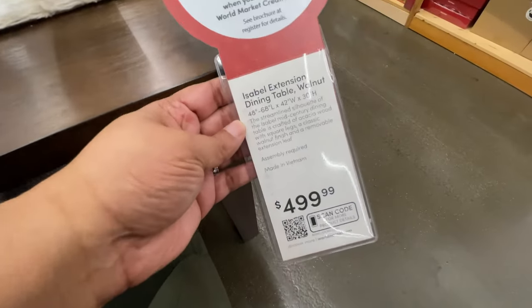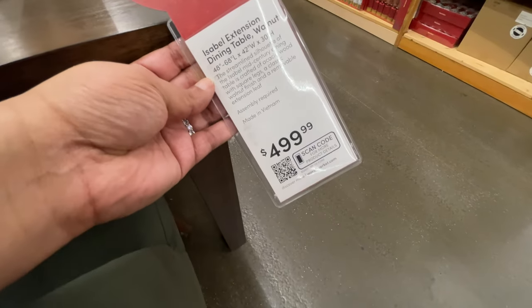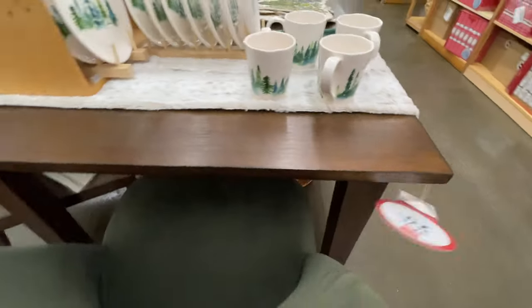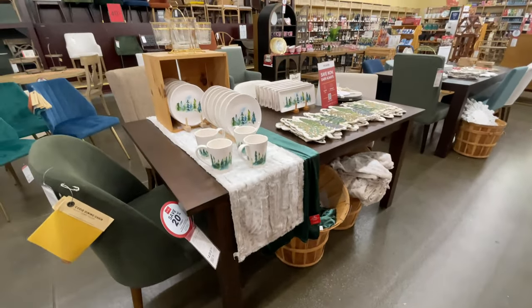And another table — five hundred dollars, you can save twenty percent. This one is not on clearance exactly, but there is a sale going on.